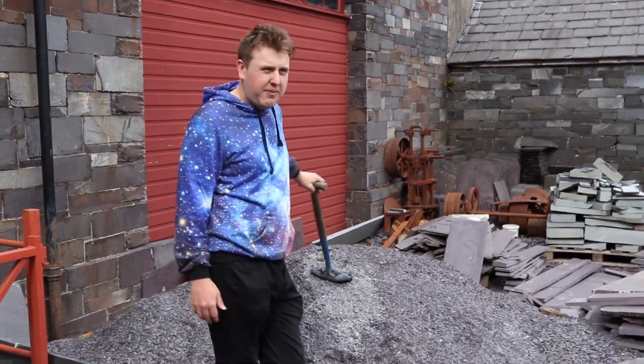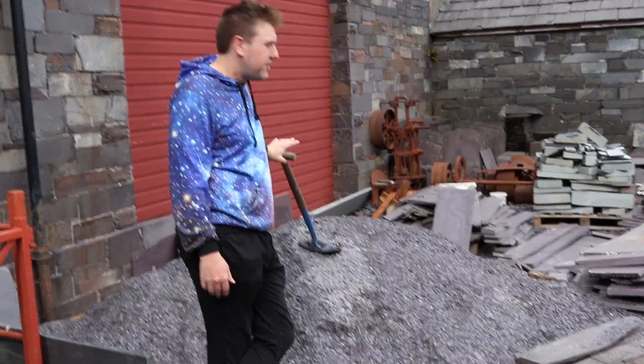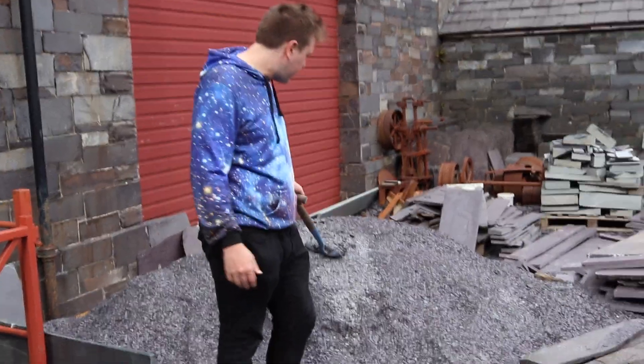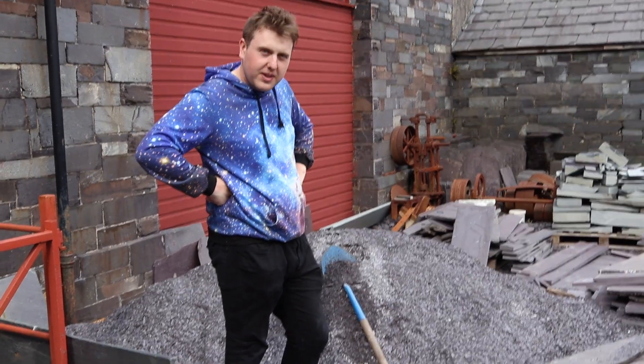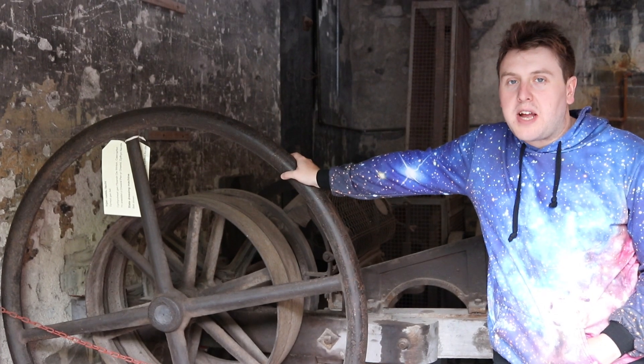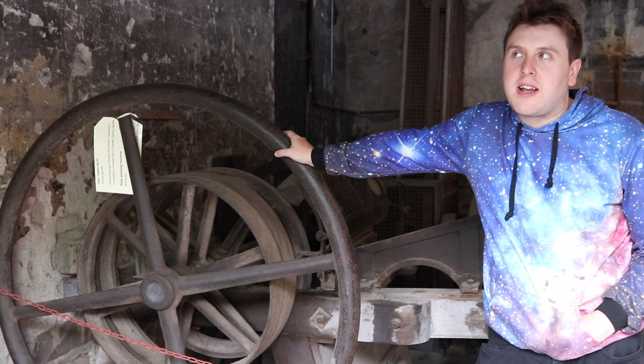Right, I've been in the museum five minutes. This is the first time I've seen any slate. Let's go. I mean, it's free entry, but honestly just charge a pound and then get a cleaner.